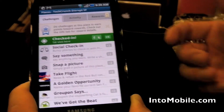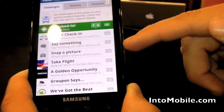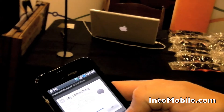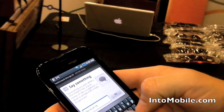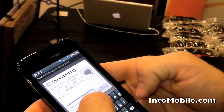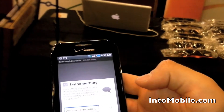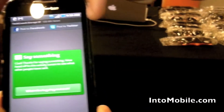All you have to do is go into locations where they offer challenges and do these challenges. So let's say something — 'I love TechCrunch' — very quickly. We can then post it to Facebook and Twitter to show our friends if we want.